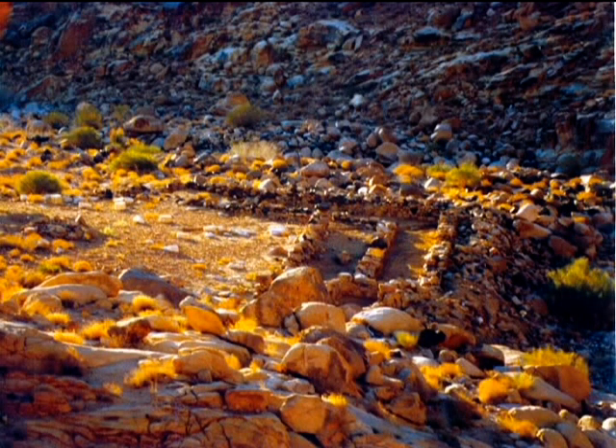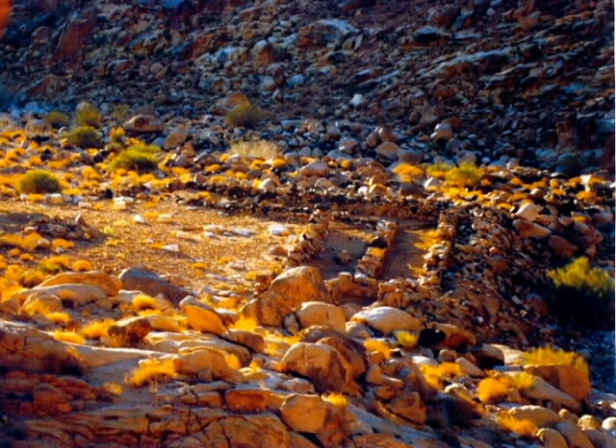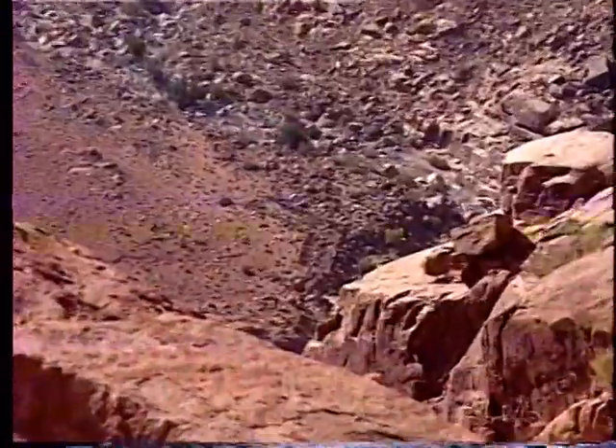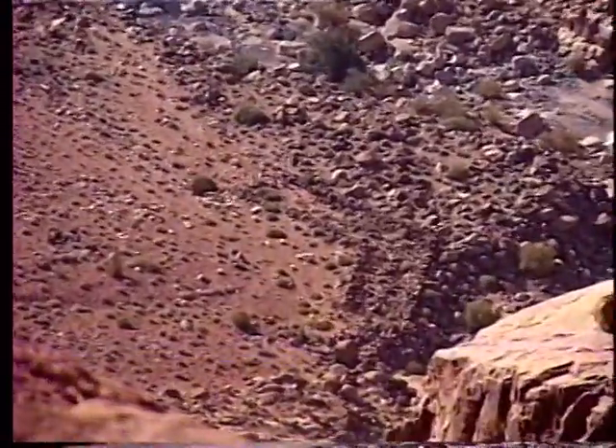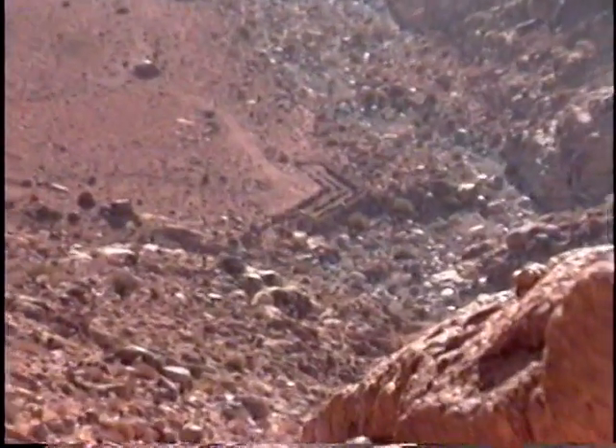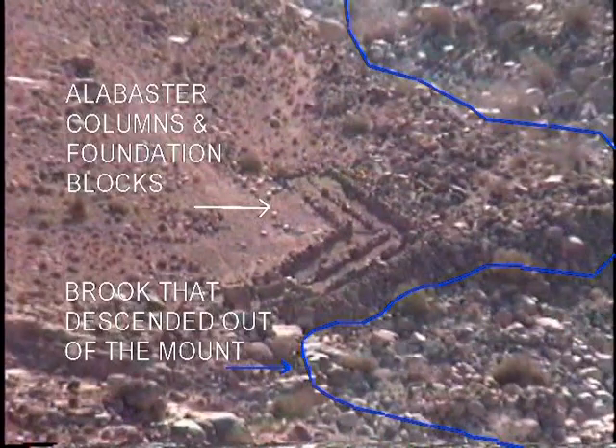Here is the corral leading up to the altar, and we'll let Jim Caldwell tell the story. From above, the outline of a double-wall corral is visible at Sinai's base. Next to it is a slaughter platform and the altar. The stream bed can be seen running behind and around the corral, as well as the white pillars out in front.